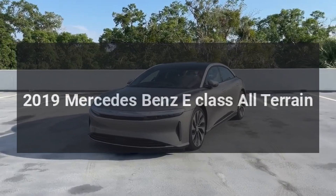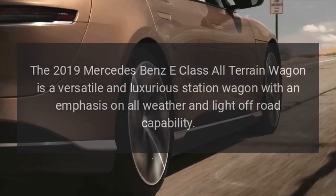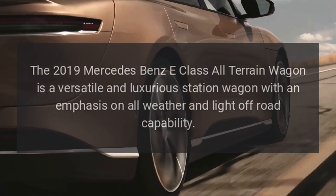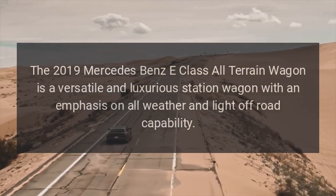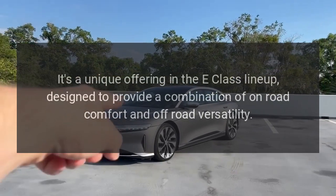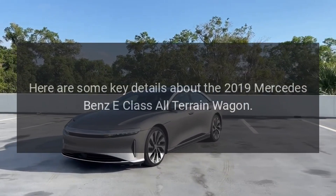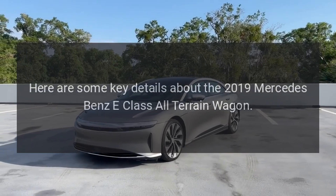The 2019 Mercedes-Benz E-Class All-Terrain Wagon is a versatile and luxurious station wagon with an emphasis on all-weather and light off-road capability. It's a unique offering in the E-Class lineup, designed to provide a combination of on-road comfort and off-road versatility.